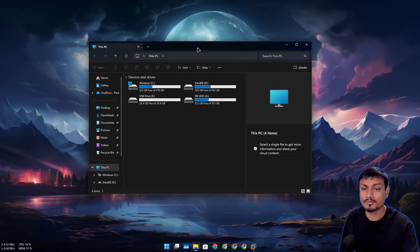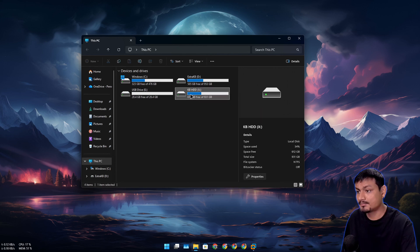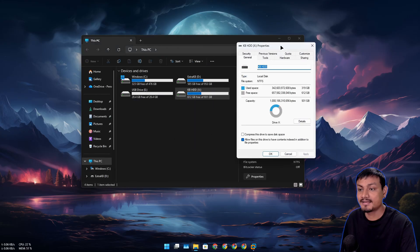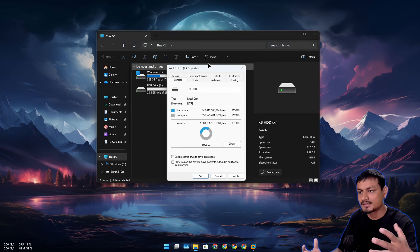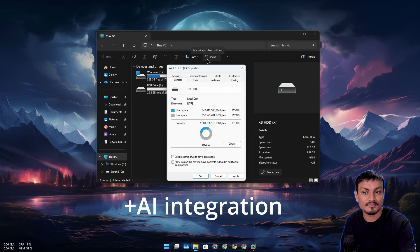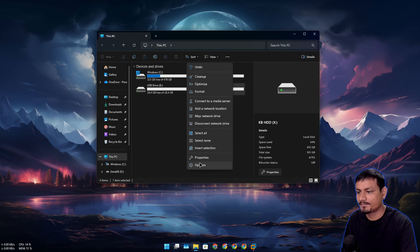I think the reason Windows 11 File Explorer feels slow is because there are two types of UI coding in it. Windows 11 File Explorer feels modern but isn't fully modern — for example, if you right-click and go to Properties, it loses the dark theme. That's the old Win32 UI, while the actual Windows 11 File Explorer is written in WinUI. Because it uses mixed UIs in different parts, it's inconsistent, and that makes it feel slow.